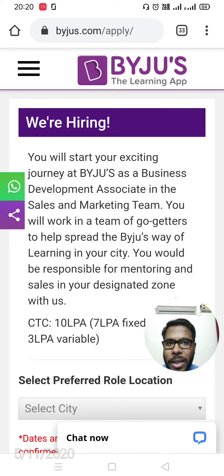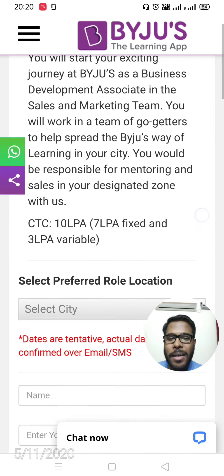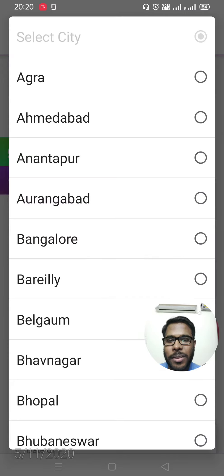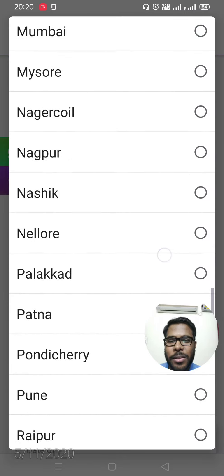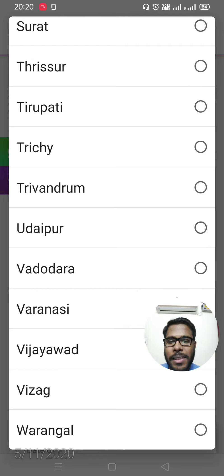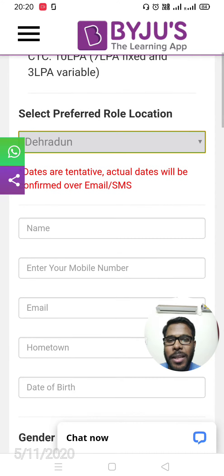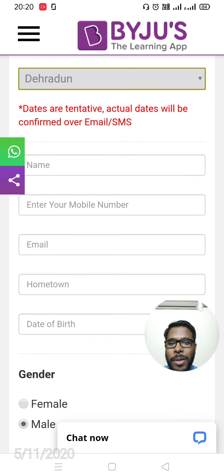First, come to the page byjus.com/apply — you can use your mobile or desktop. Click here and select your preferred role location, i.e., where you want to work. There are around 60 cities to choose from. Once you select a city, enter your name, mobile number, and email ID.